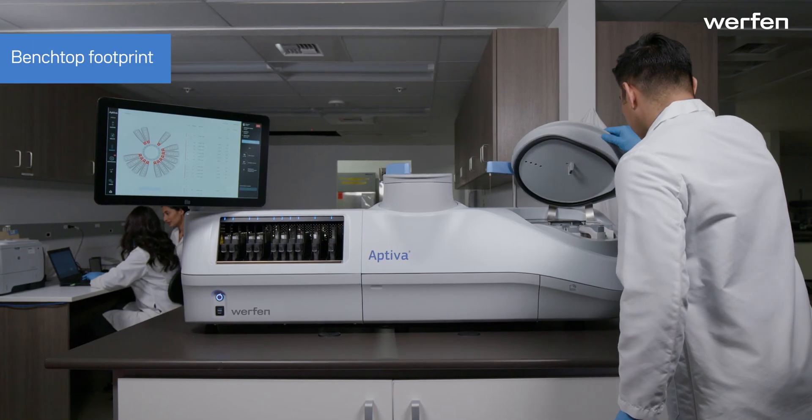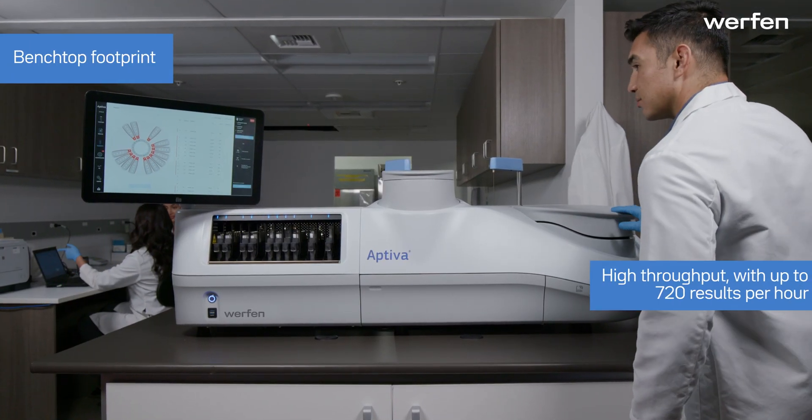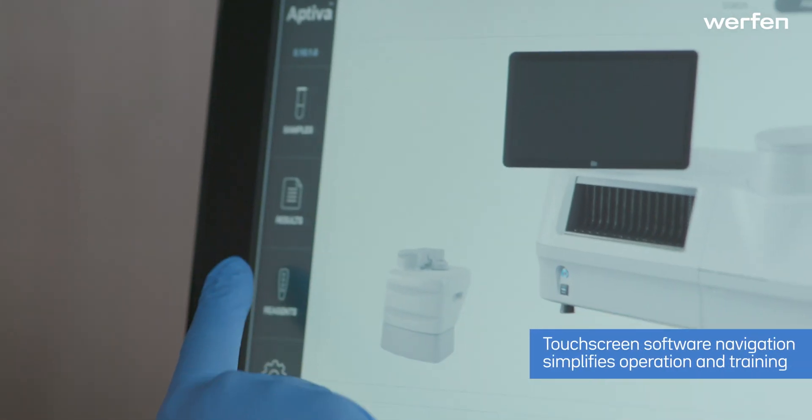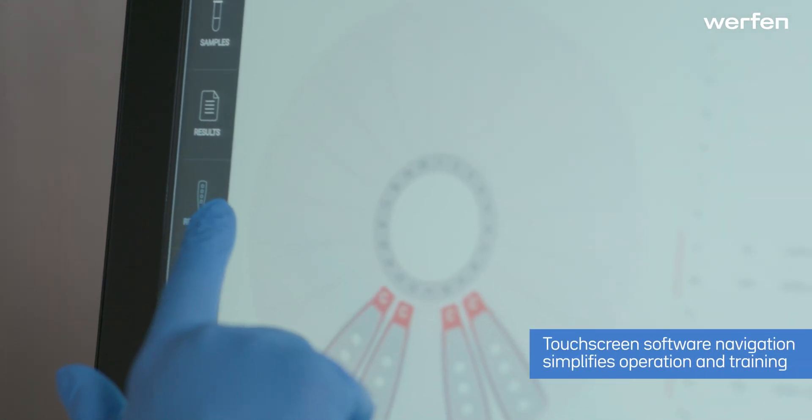Aptiva incorporates a novel, space-saving design for a high-throughput system. Touchscreen software navigation simplifies operation and training.